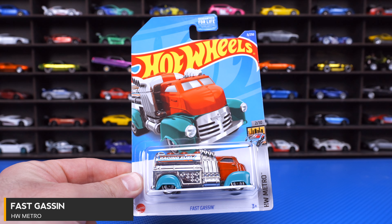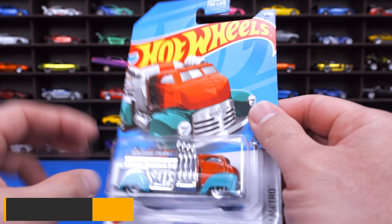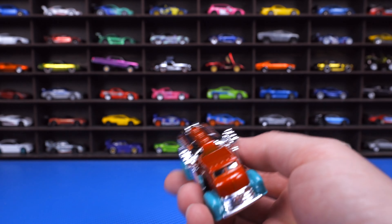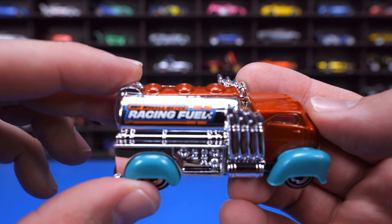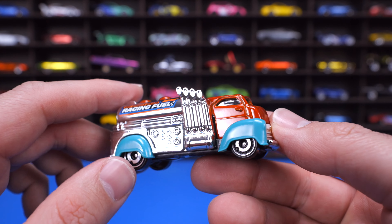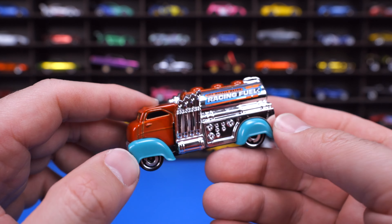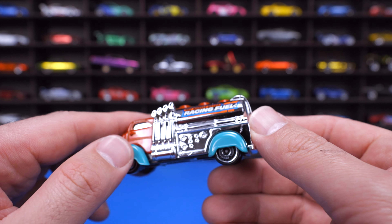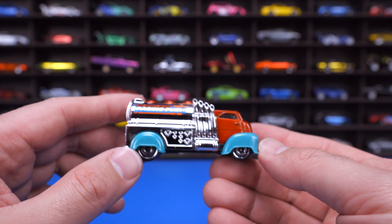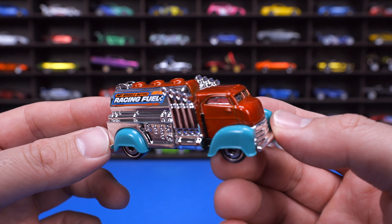Fast Gas — gonna need some fuel for that Porsche race car. We've got this one from the HW Metro Series. It's delivering racing fuel, as you can see on the side. It's definitely made to deliver racing fuel for those Porsche race cars and whatever other race cars you have. So much chrome on this car, with gray siding and a painted front end. It's a cool Hot Wheels fantasy car and a good one to have in the collection.